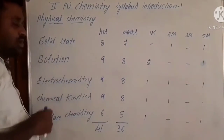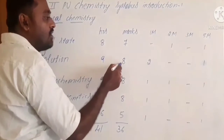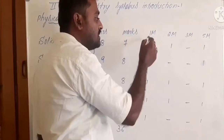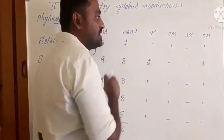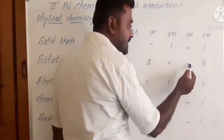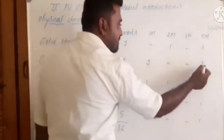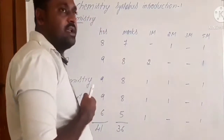Moving to solutions: the solutions chapter consists of nine hours and the allotted maximum marks is eight. In this chapter, you can expect one-mark questions — that means first and second questions appear from the solutions chapter. There is no appearance of two-mark and three-mark questions, but you can get one five-mark question. The marks may vary, showing seven marks in some cases depending on the question paper set.